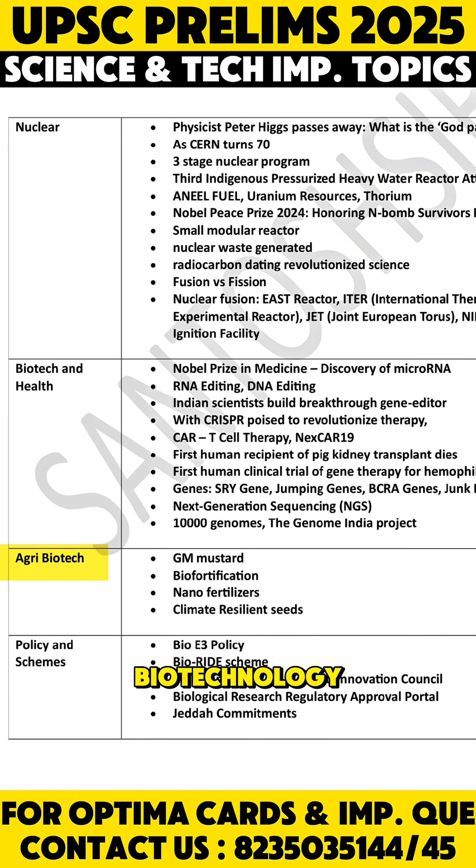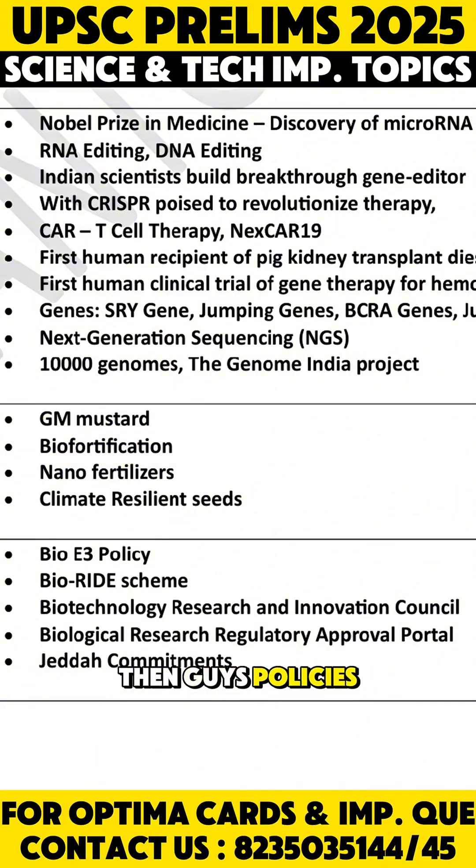In agro-biotechnology, you may get a question on GM mustard and biofortification. Policies regarding biotechnology are also important — the Bio E3 policy has a definitely high chance of being asked. The antibiotics policy is another important topic to cover.